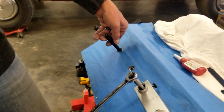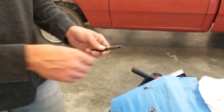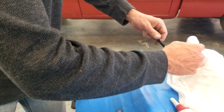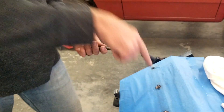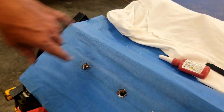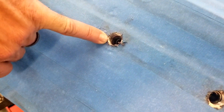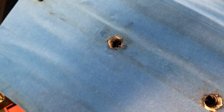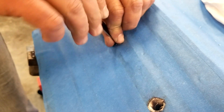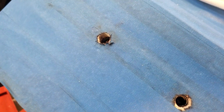Just set the depth on your inserts. Instead of trying to do a bunch of funky math, all you've got to do is put red thread lock on the insert, pull it onto the end of the stud, and run it down into the hole. Don't forget to put thread lock down in the hole too. These are seated from the deck to the top of the insert at 710 thousandths. Run them in, then give them another half a turn.